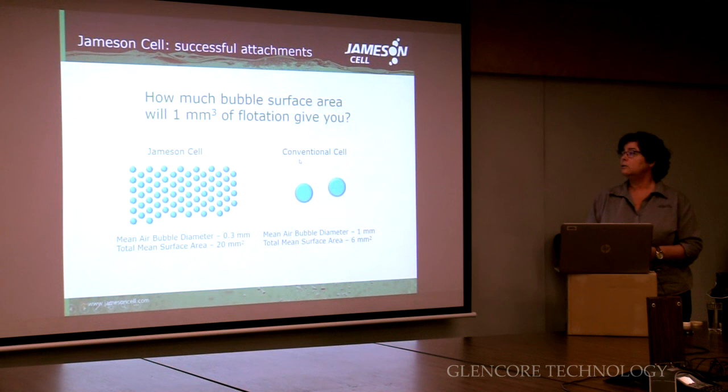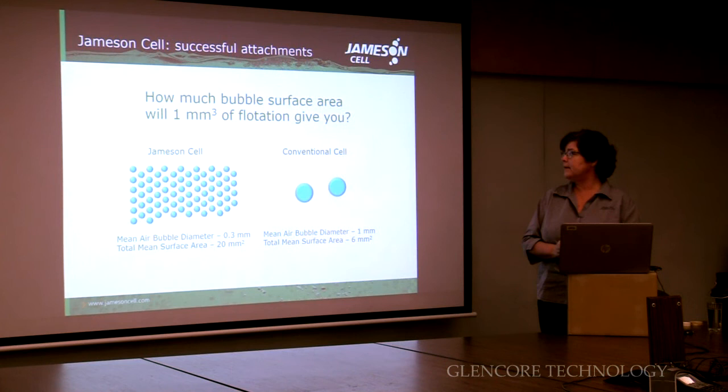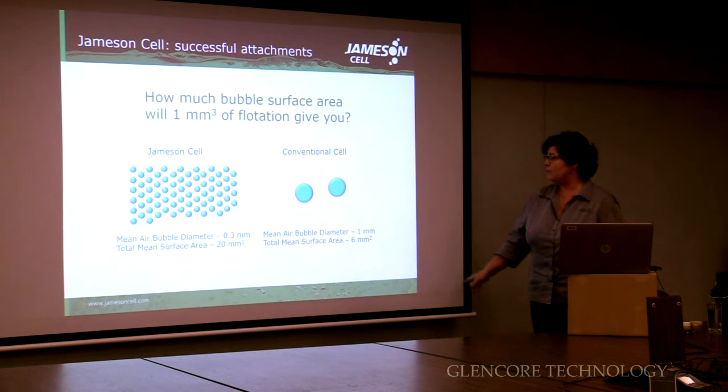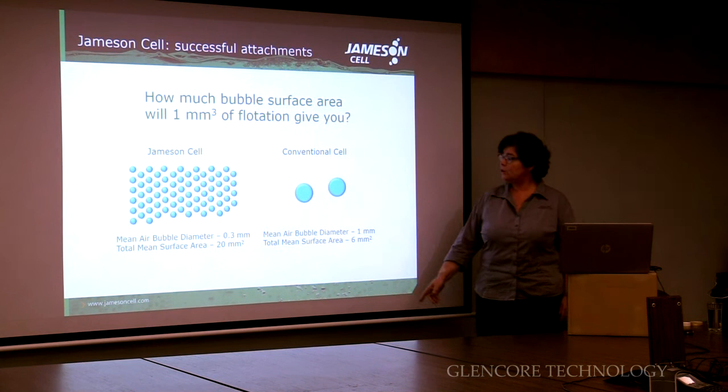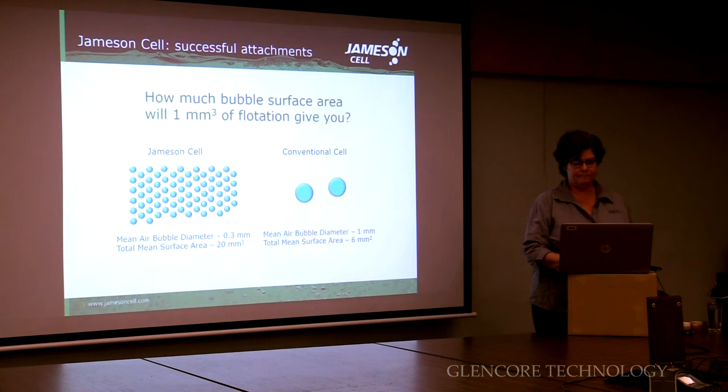Why is the Jamison cell so successful at getting attachments of bubbles and particles? Well, it's really all about the bubbles — absolutely all about the bubbles. If you look at a fixed volume of air — one cubic millimetre — in a conventional cell with a bubble diameter of one millimetre, you only get that many bubbles. But because the Jamison cell makes much smaller bubbles, down to 300 micron or 0.3 millimetre, the same volume of air gives you way more bubbles. If you've got way more bubbles, then you've got a far better chance of actually getting bubble-particle contacts, attachment and therefore recovery.